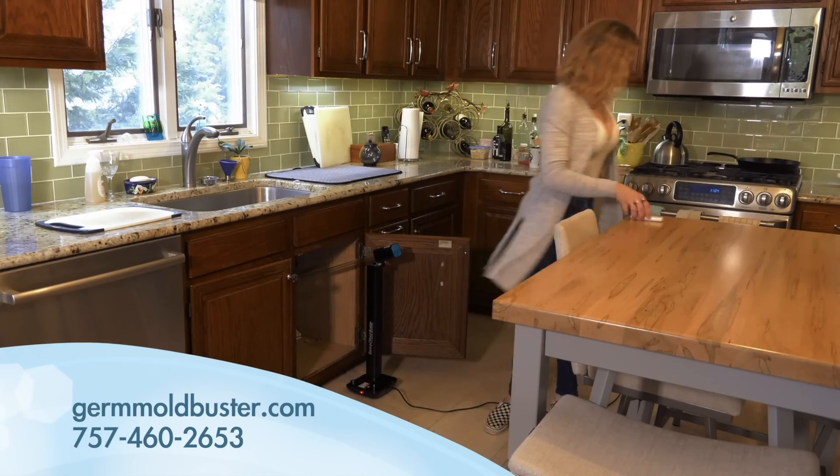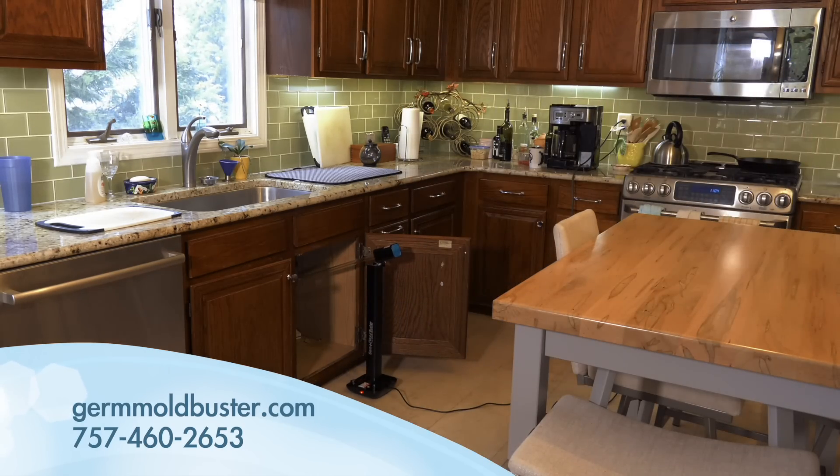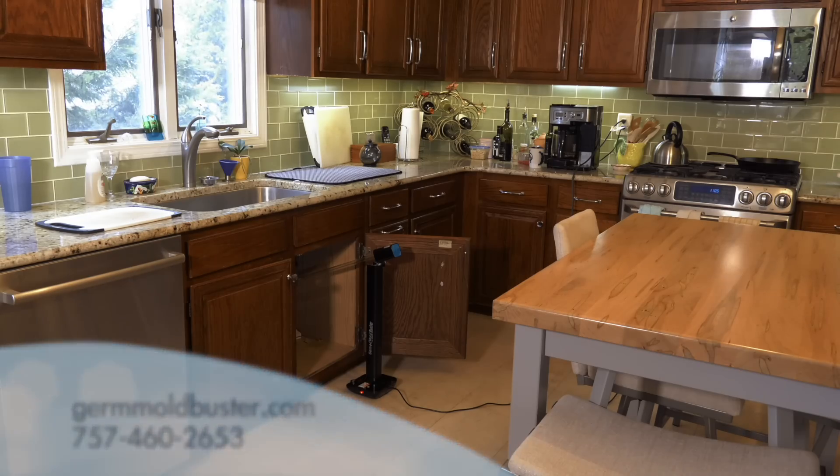Our UVC lamp also has an arm that allows you to swivel the light to hard-to-reach areas, such as under the sink, crawl spaces, bathtubs and over surfaces. The arm easily folds to protect the light during storage.